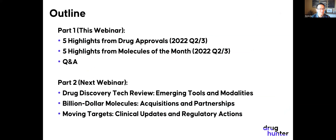So with that, we'll move on to the subject of this talk. It was really hard to narrow this down to just five highlights from drug approvals and five highlights from molecules of the month. We're going to break this up into two parts. In a couple weeks we'll be doing part two, covering highlights from our drug discovery tech review, emerging tools and modalities, billion-dollar molecules recently acquired, and some moving targets with clinical updates and regulatory actions.